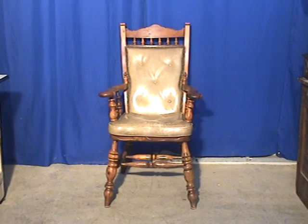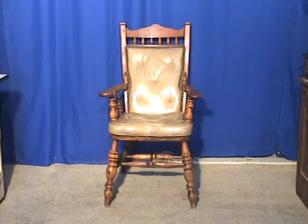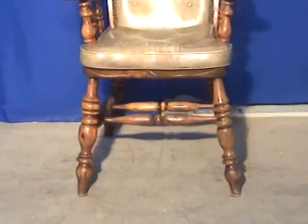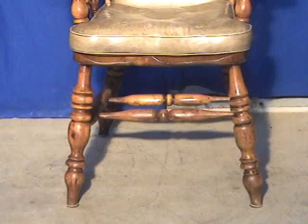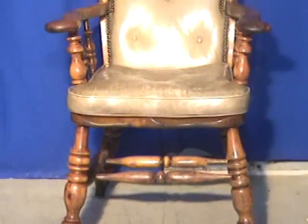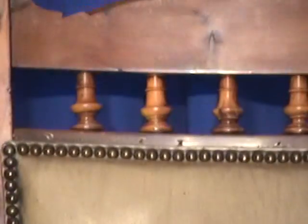Pine Captain's Chair with turned wood. Looking at a piece that dates to probably 1930, perhaps as late as the late 40s. You can see there's exceptional woodworking all throughout the piece. We presume that it is pine by the appearance of the wood.